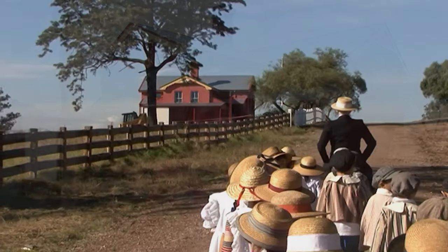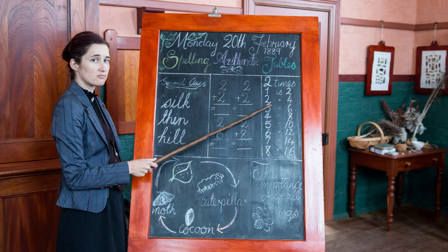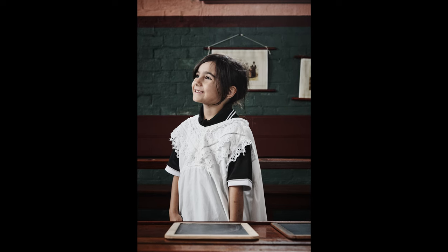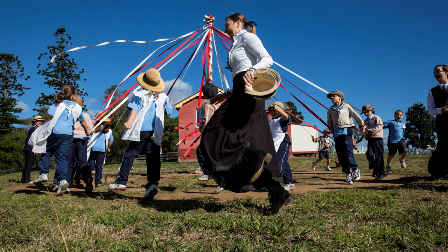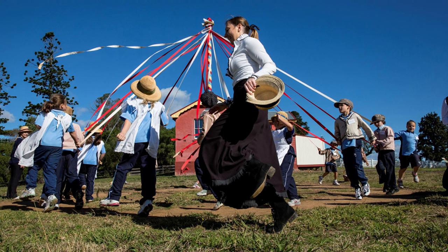First the students arrive, they put on little costumes — straw hats and pinafores and collars for the boys. Then they're taken back in time and they go up to the classroom where they do a science lesson, a writing lesson on slate boards, and a sewing lesson. Then they go outside and dance around the maypole and do some physical outdoor activities from the past. By the end of the program they've really got a varied experience of what school was like in the past.